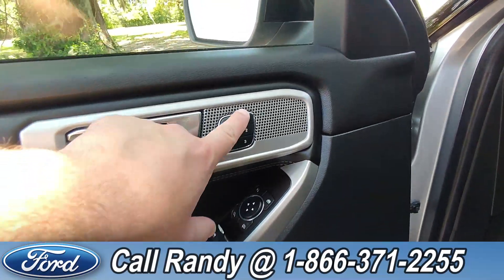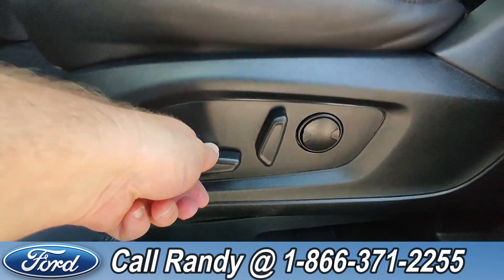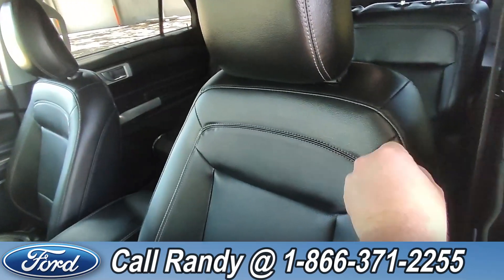On the door, we have power windows, locks, and mirrors, as well as memory seating. Down here is your seat controls for your driver's side seat, and the interior is black leather.